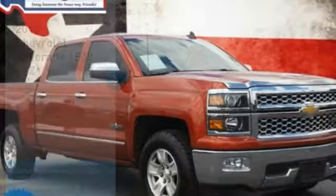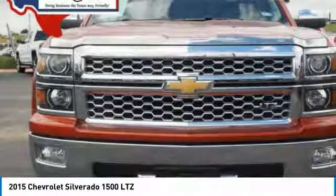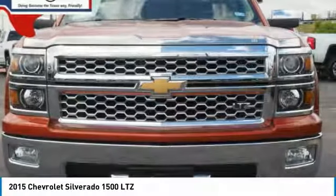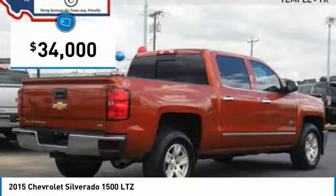Make a great choice today with the 2015 Silverado 1500. The Chevy Silverado 1500 has the lowest cost of ownership of any full-size pickup and is priced below $35,000.